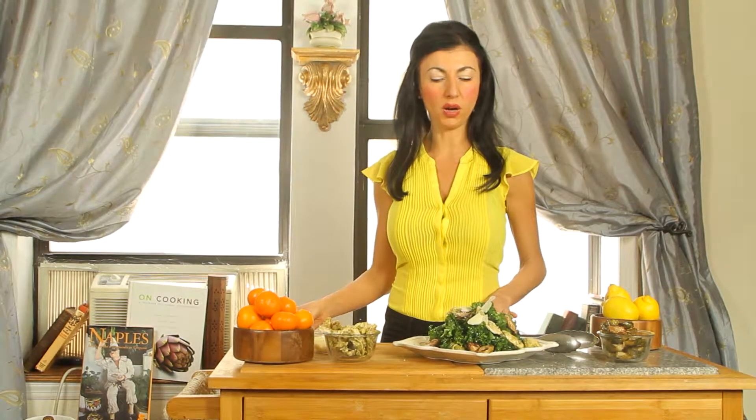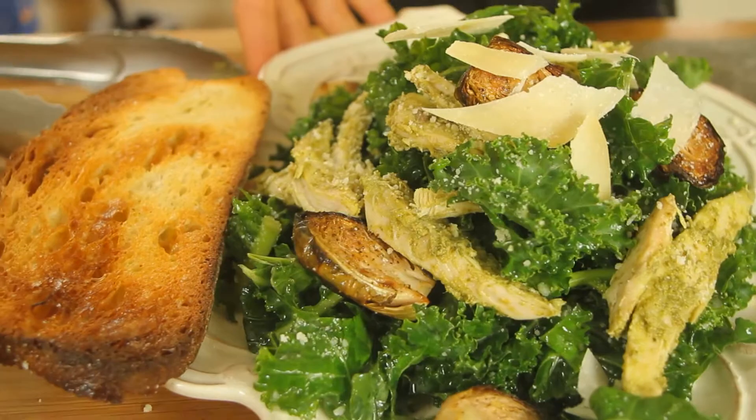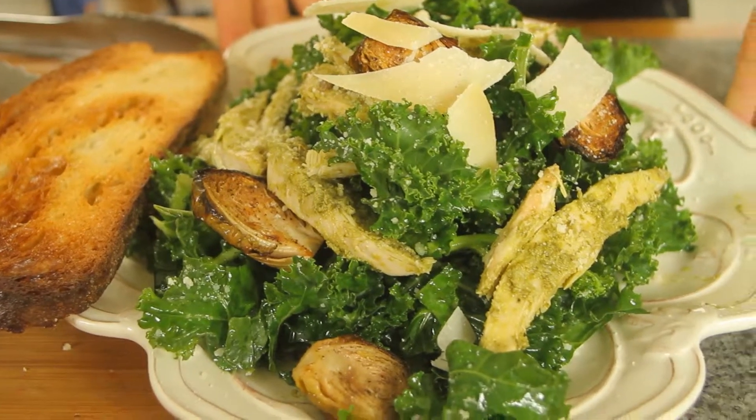If you want, you can put a little crusty piece of bread there to go along with it. You can even cheese that up a little bit quickly in the oven right before, so it's kind of crouton-esque. And there we are — we have a delicious pesto Caesar kale salad.